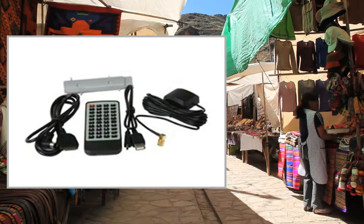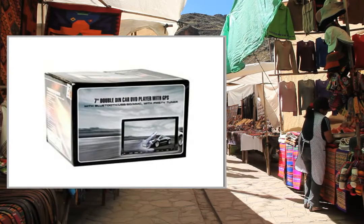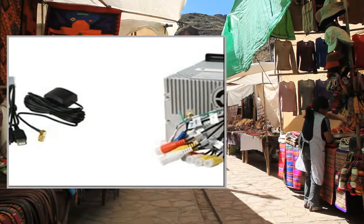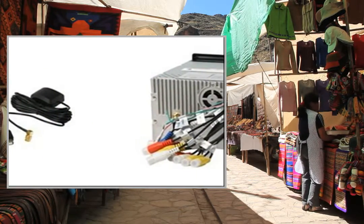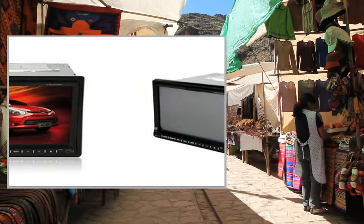Media types: DVD, DVD-RW, VCD, MP3, MP4, CDR, CDRW, MPEG, WMA, AVI, JPEG, DIVX. Music modes: Pop, Rock, Classic, Jazz. GPS Navigation support: Yes.